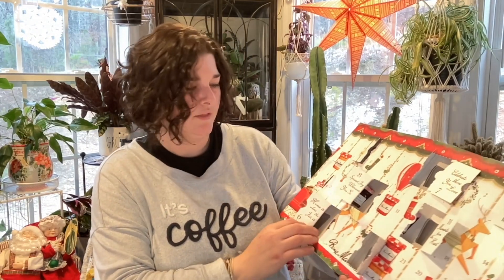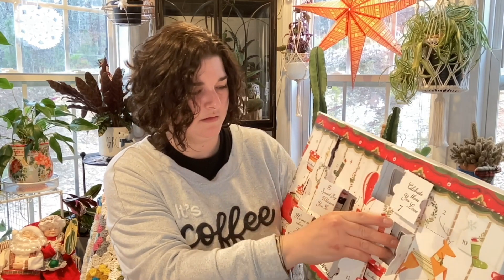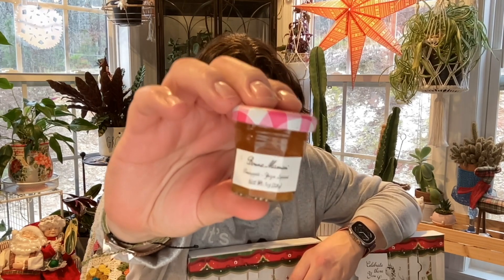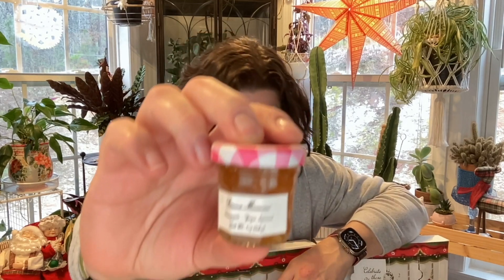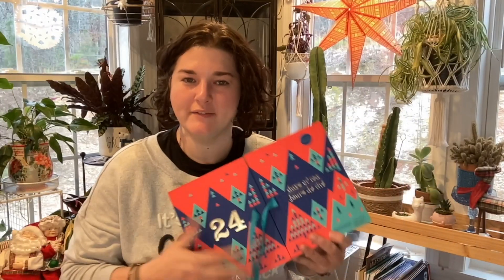We have the Jelly and Jams advent day 13 right here. That just ripped all the way off and day 13 is pineapple and something else — the font on this is really hard to read, a very poor font choice. It's very difficult to see.